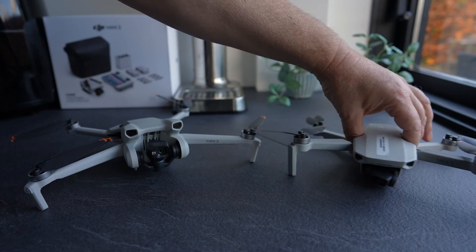Should you upgrade if you already own a Mini 2? Here are five reasons to consider — and these are of course also relevant to first-time buyers too.